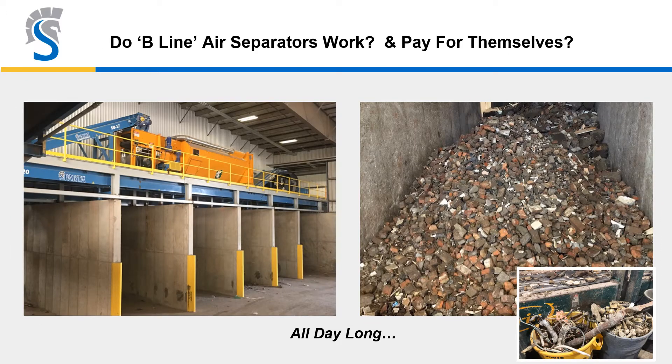Air separators are becoming a staple in C&D recycling systems. Looking at the photo on the right, you realize that much of the small and medium-sized aggregates could otherwise be missed. But with an air separator, they're capturing it all day long, with one QC sorter removing whatever's heavy but not aggregates — in some cases recovering valuable copper and brass — so that clean aggregate drops into the bunker below.